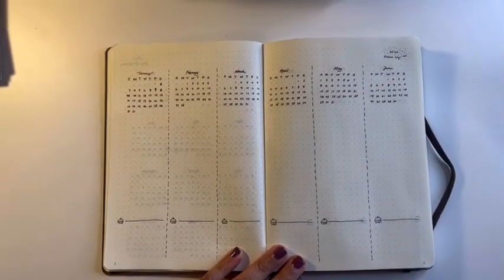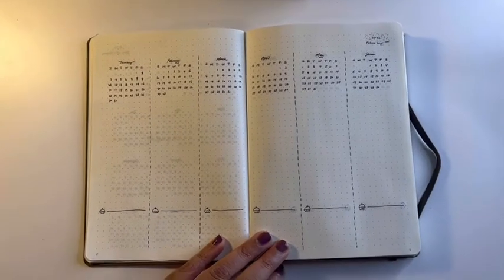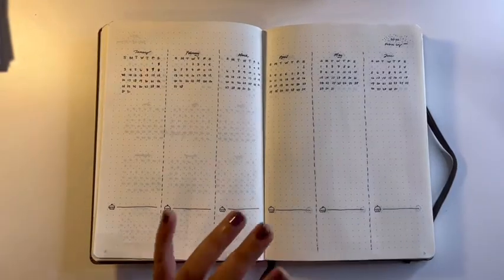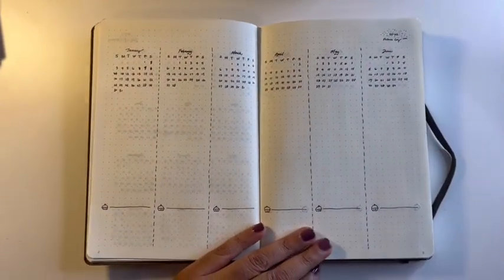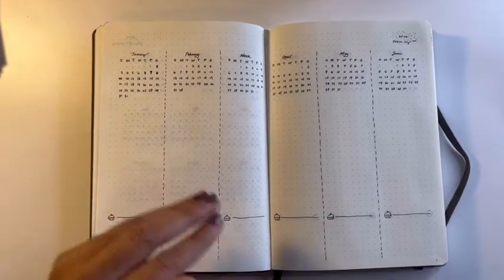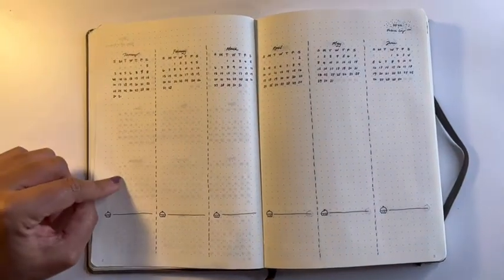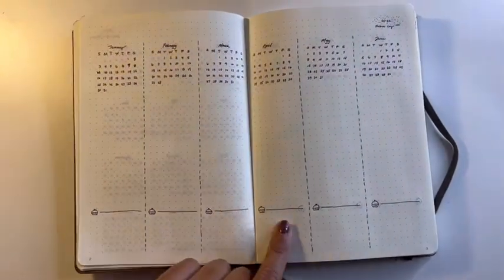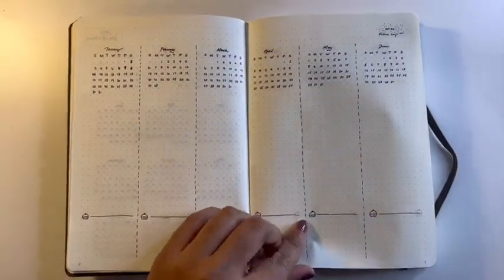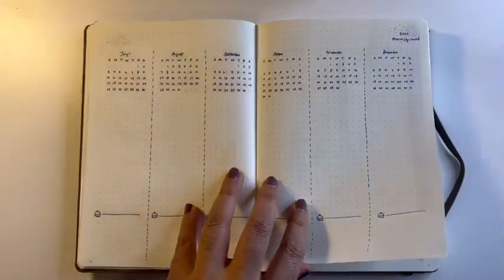If you're unfamiliar with the bits and pieces of a bullet journal, I highly recommend you look into each of those pieces from other creators. In my future log, you can see I have space for the important dates that happen within each month. I also have space at the bottom for birthdays — that's where I put all the birthdays ahead of time of the people I care most about and want to make sure I remember.